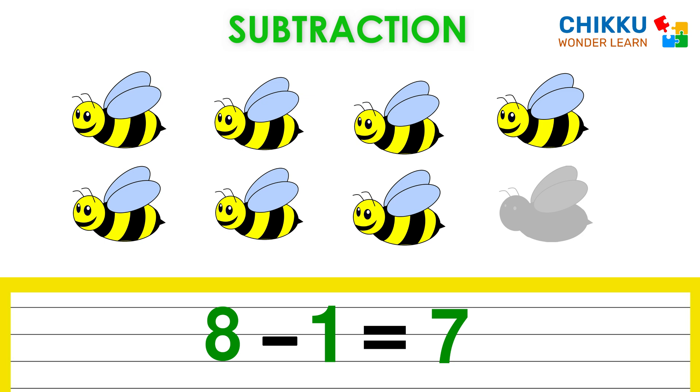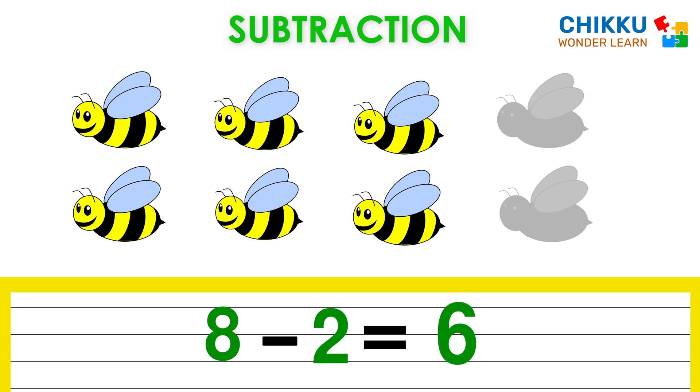Oh no, one more bee flies away. Now how many bees are there? Very good. Six bees. Which means eight minus two equal to six.